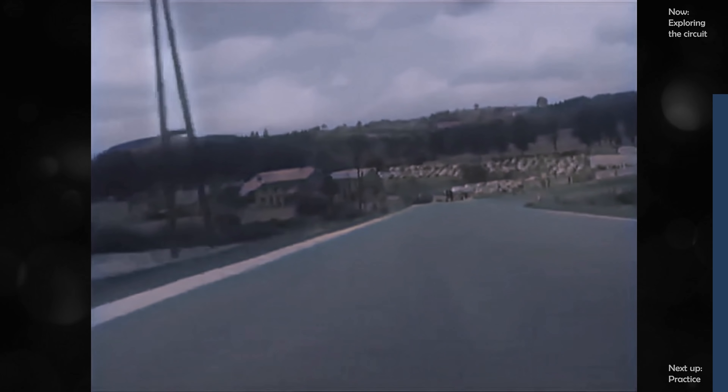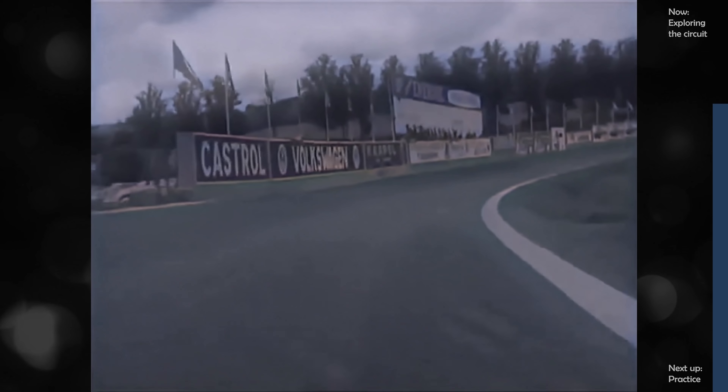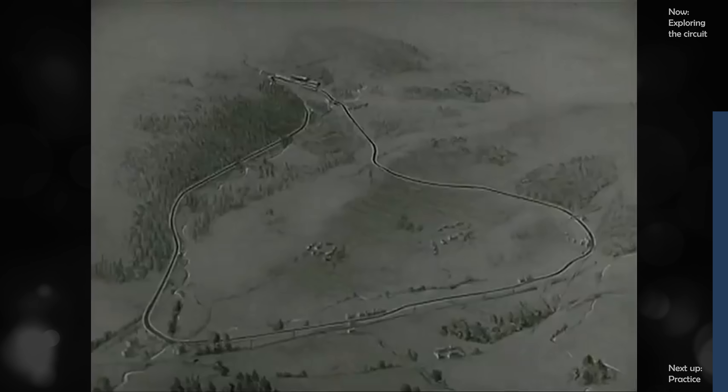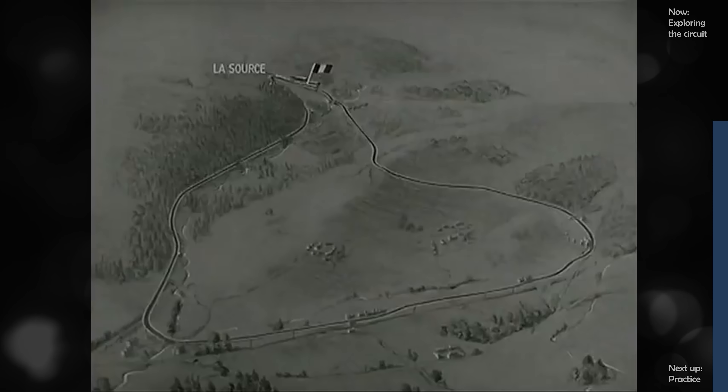We are on the Francorchamps National Circuit, near the town of Spa. Nine miles of ordinary country roads form a triangle that is one of the finest and fastest motor racing circuits in Europe. At the apex of the triangle, the hairpin of La Source and the start of the circuit.